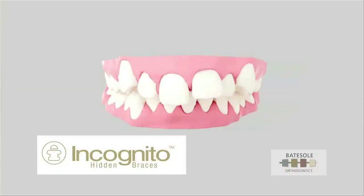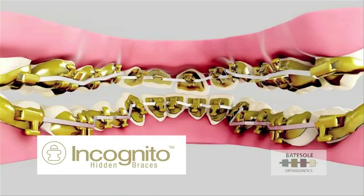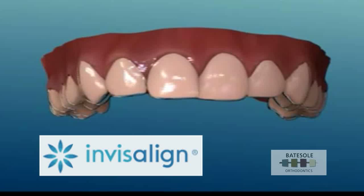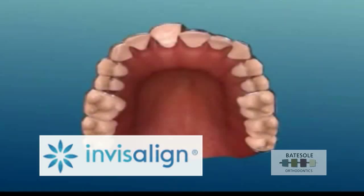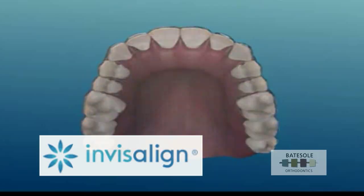Incognito braces are placed by Dr. Baitzel behind the teeth — no one will ever know you're wearing braces unless you tell them. Invisalign braces are not only smooth and comfortable to wear, but they're also removable. That means you can continue doing all the things you normally would, like brushing and flossing and eating whatever you like.